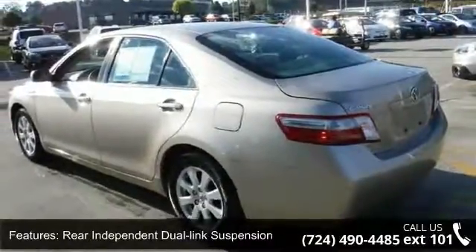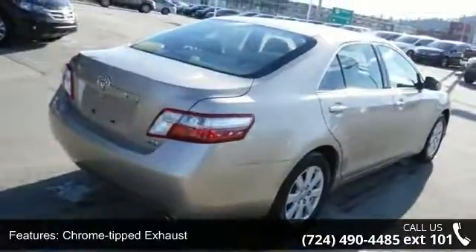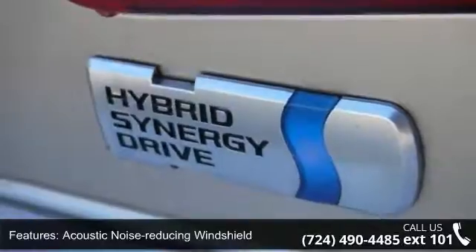Low mileage is an important factor in your purchase and this vehicle delivers a low odometer reading. A test drive is waiting for you. Call now to schedule an appointment to our dealership.